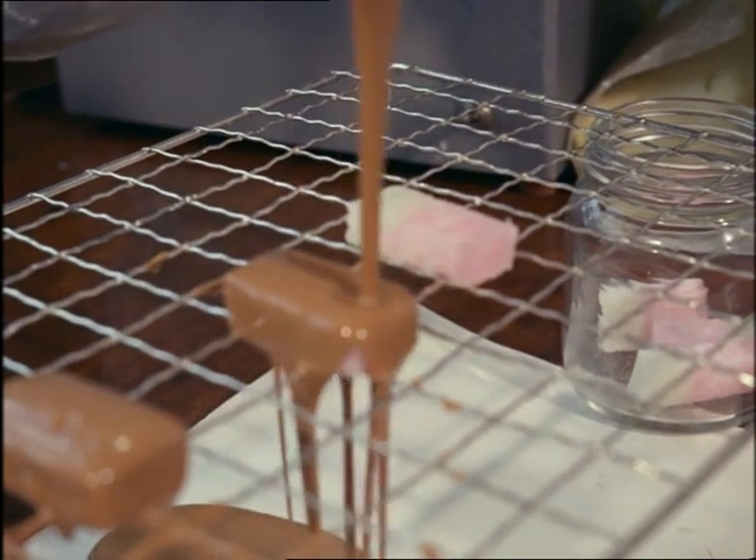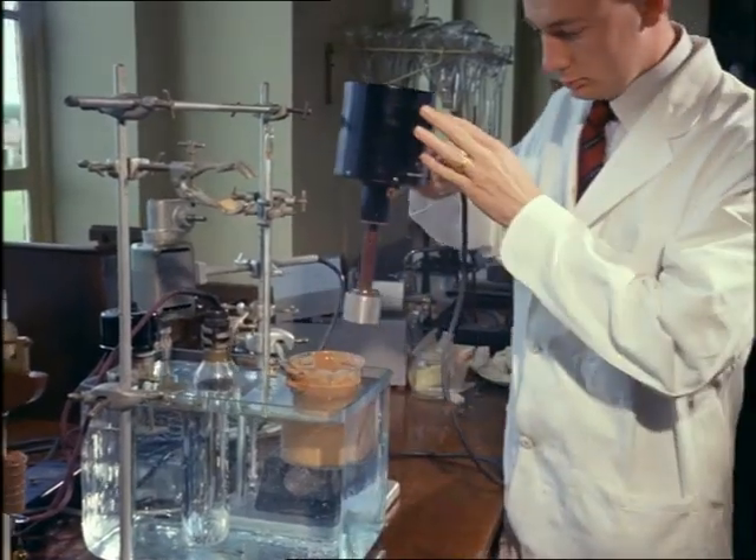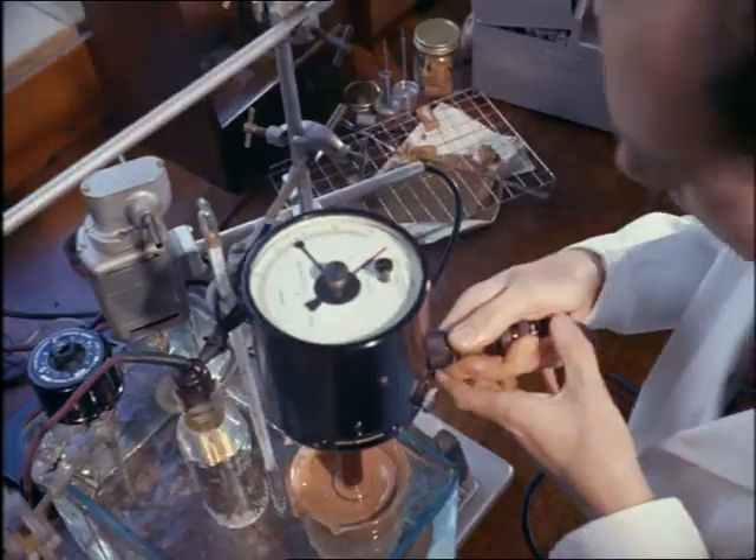Have you ever wondered why some sweets have too much chocolate on them and some too little? It's because the consistency of the chocolate is wrong. This apparatus tests the thickness of liquid chocolate.